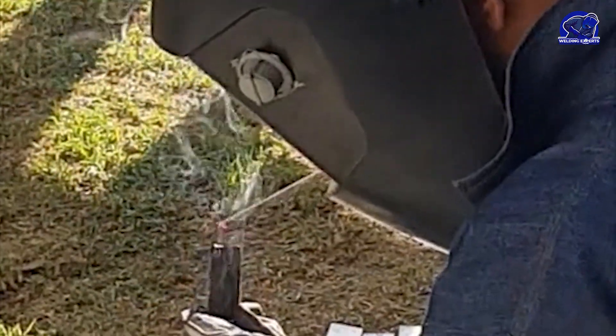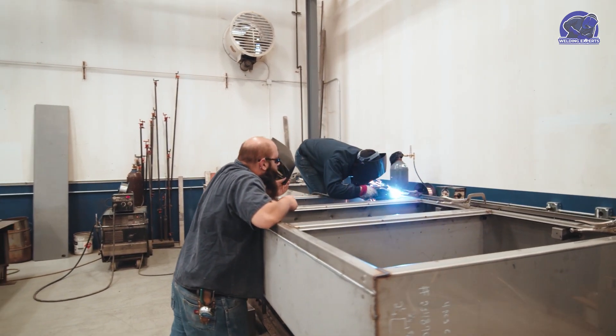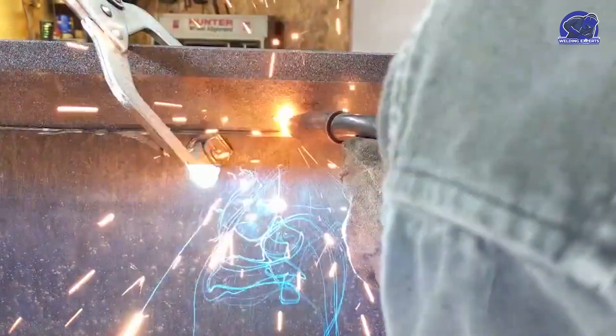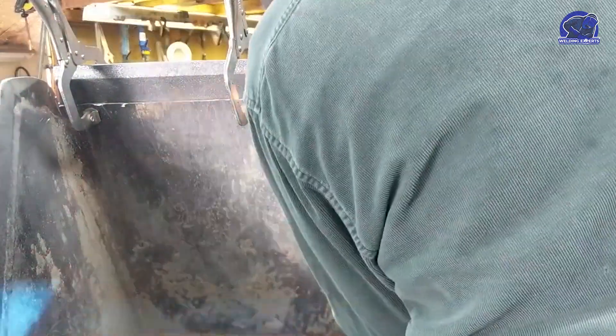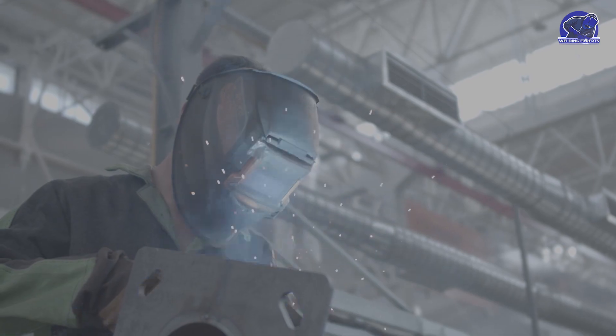Of course, a lot will depend on the application. The most suitable method will depend on the materials being welded and the particular requirements of the project. Each of these procedures has certain benefits and drawbacks of its own, but one thing is sure — with all these cutting-edge welding processes at our disposal, the possibilities for what may be constructed are limitless.